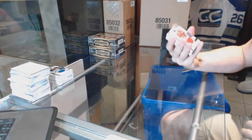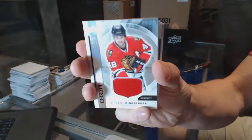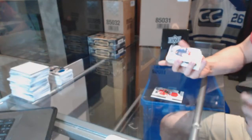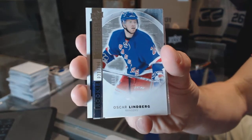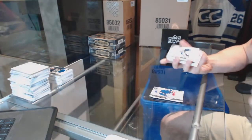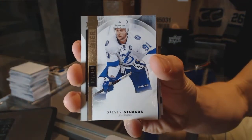We've got a rookie jersey for the Chicago Blackhawks, Vinny Henestrosa. We've got a base rookie number 399 for the New York Rangers, Oscar Lindbergh. Base card number 399 for the Tampa Bay Lightning, Stephen Stamkos.